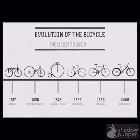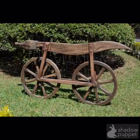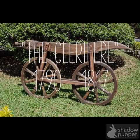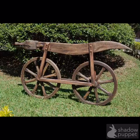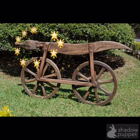The evolution of the bicycle from 1790 to current day. The Clarifere. This bike was built in 1790. It did not have a seat, pedals, or steering.